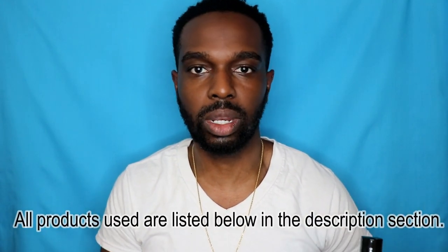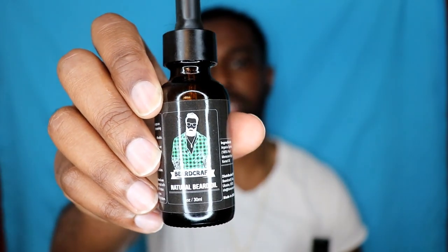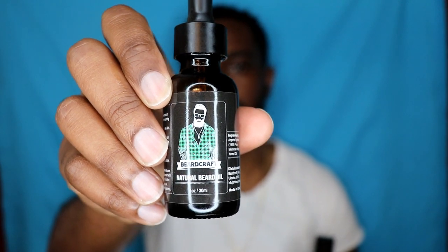Once your beard does grow out, I want to share just a few products I use to help maintain it. I keep my beard shaved down very low just for work, but it will grow out. I use this all-natural beard oil that I usually get from Amazon, or you can get some from Walmart — doesn't matter what kind it is.